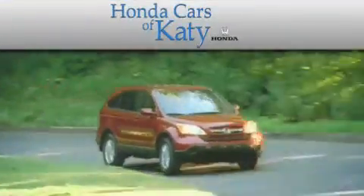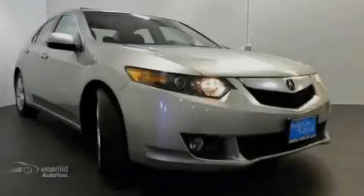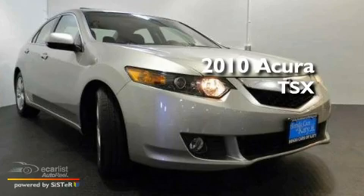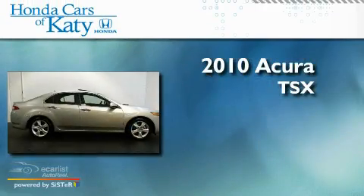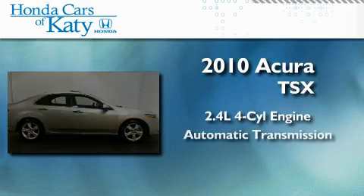Another fine vehicle offered by Honda Cars of Katy. This is a 2010 Acura TSX. It features a 2.4-liter four-cylinder engine and an automatic transmission.